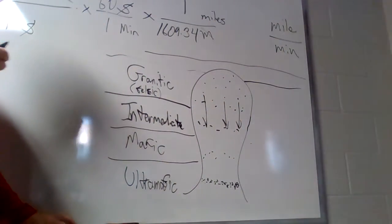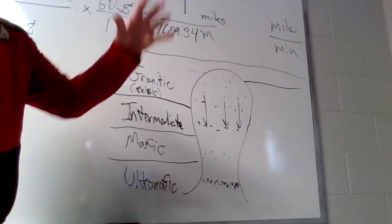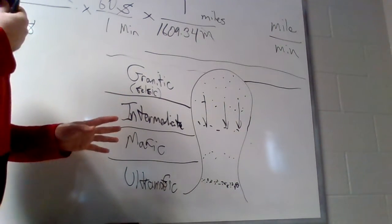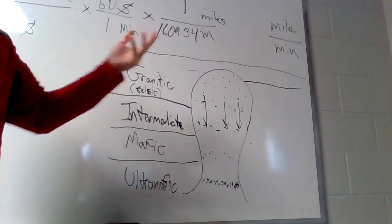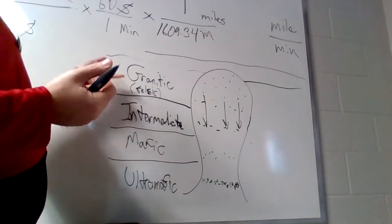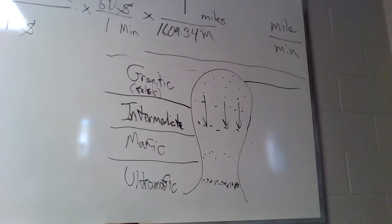That's the idea behind Bowen's reaction series. Two things to remember: each of these different mineral sets that make up these four different types of compositions for igneous rocks cools at a different temperature. And then the other thing to remember is once that set cools, it is taking that set of elements out of the magma. The magma that's left over for the other rocks is a different composition than when it started. When the mafics cool, it takes even more elements out; when the intermediates cool, it takes even more elements out. By the time you get to granitic, you have a very limited amount of elements to form these last few minerals in your magma chamber. It all kind of fits together like a chemistry puzzle — it explains things so well.